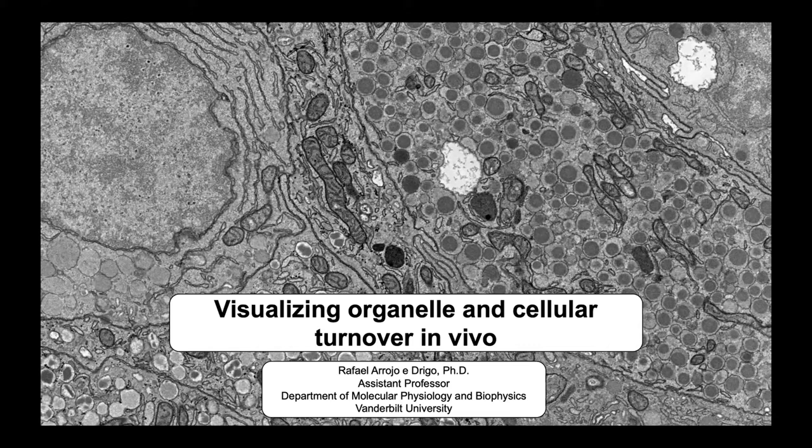My name is Rafael and I'm a junior professor at Vanderbilt. I started my lab almost a year and a half ago, and I decided to take this chance to talk about my work and present a mix of published and unpublished data showing how you can use correlated microscopy pipelines to address questions of cellular longevity, and also how correlated microscopy can be used to look at turnover of macromolecular complexes — all of this in tissues.